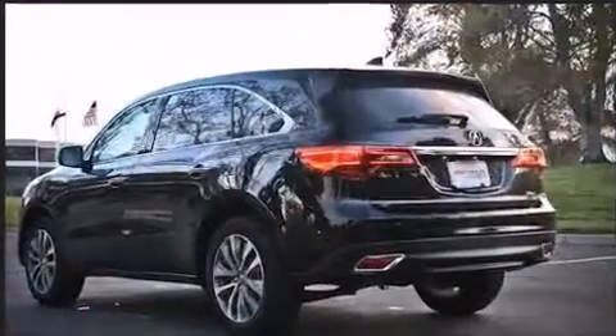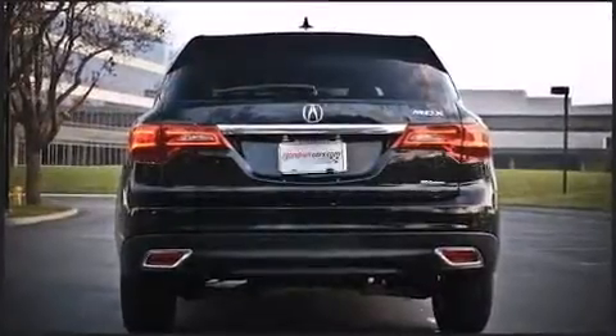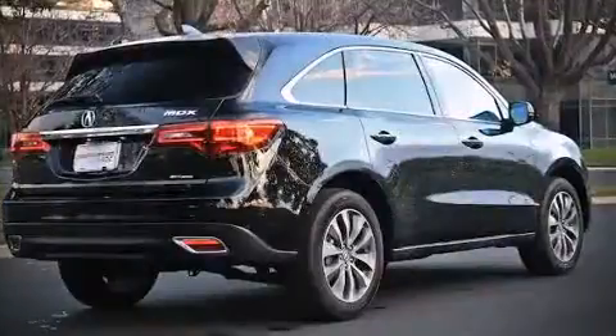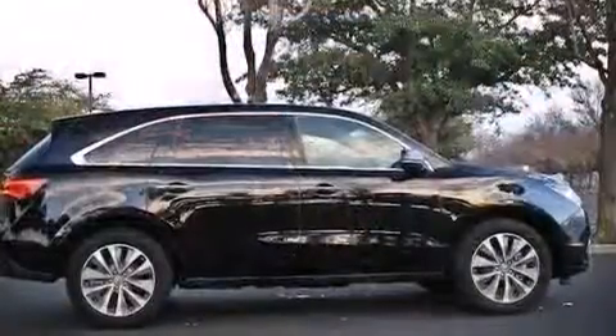All of the premium features expected of an Acura are offered, including a power seat, an automatic dimming rear-view mirror, a blind-spot monitoring system, a power rear cargo door, lane departure warning, and remote keyless entry.